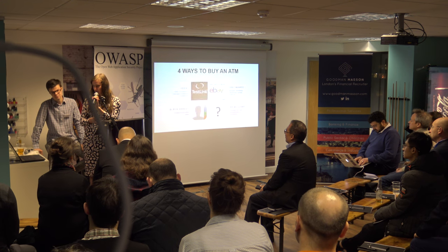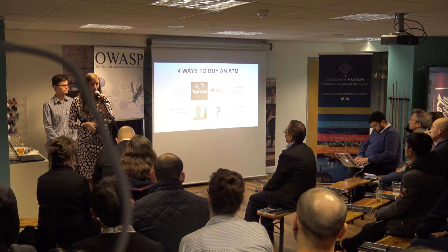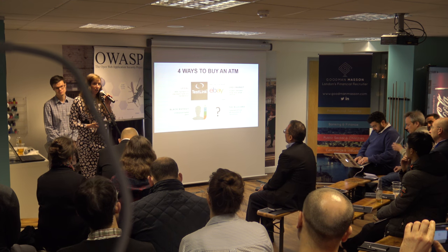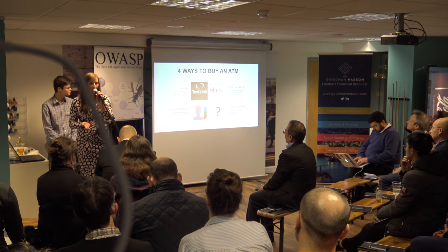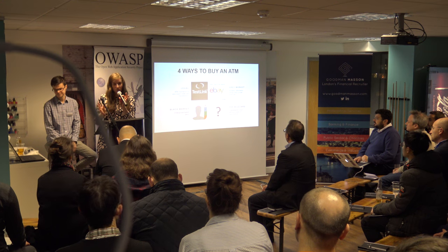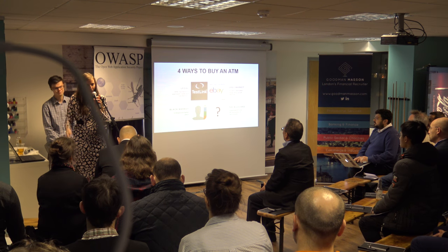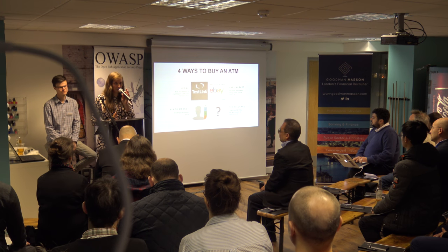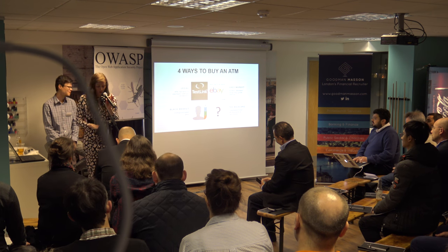The first option is the legal route - you can buy an ATM legally either from a manufacturer or from maintainers. Then there's the grey market, places like eBay, where you're not exactly sure of the origin but it doesn't seem inherently criminal. Then there's the black market - things that you know have come from criminal intent. And then there was a fourth option suggested by our CEO. He basically has the craziest ideas, and I'll tell you about that as well.